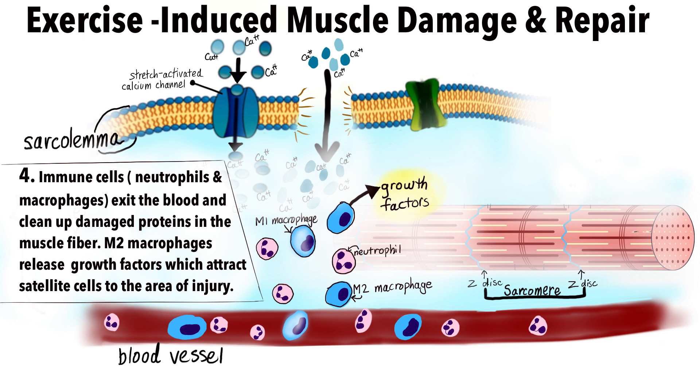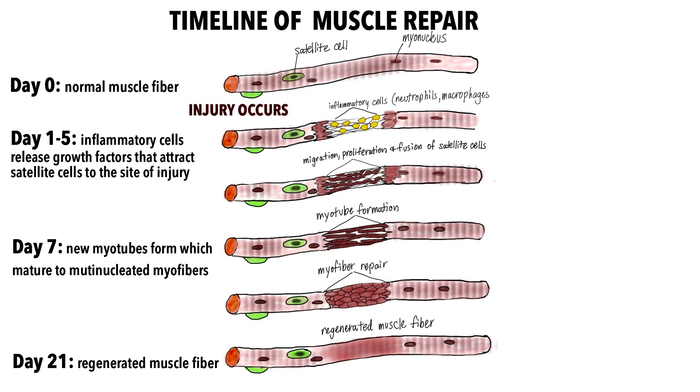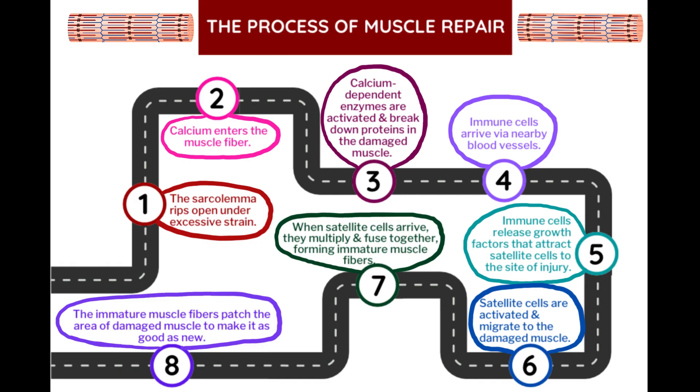Blood pools at the injury site, bringing immune cells such as neutrophils and macrophages in to get rid of those damaged cellular components. These immune cells also release growth factors which attract resting satellite cells to the site of injury.